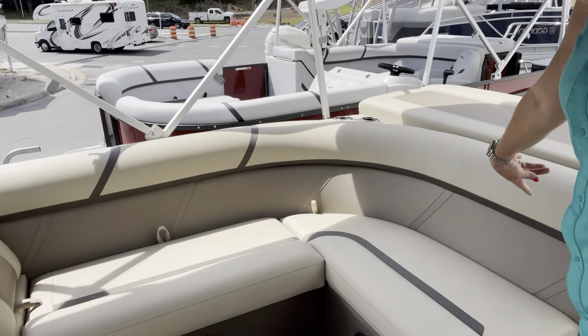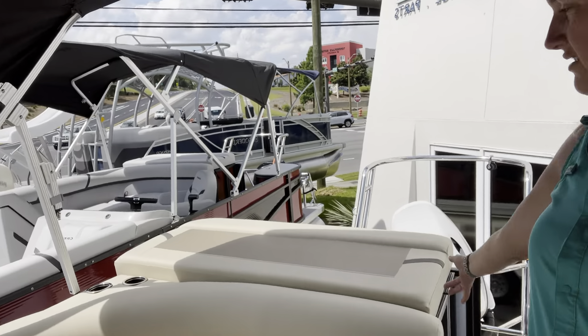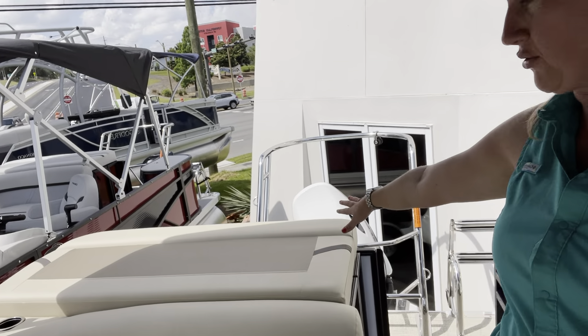With the L bench, you'll notice you've got this nice L-shaped bench, you still have the lounger there with the backrest, and then you've got lots of storage here.